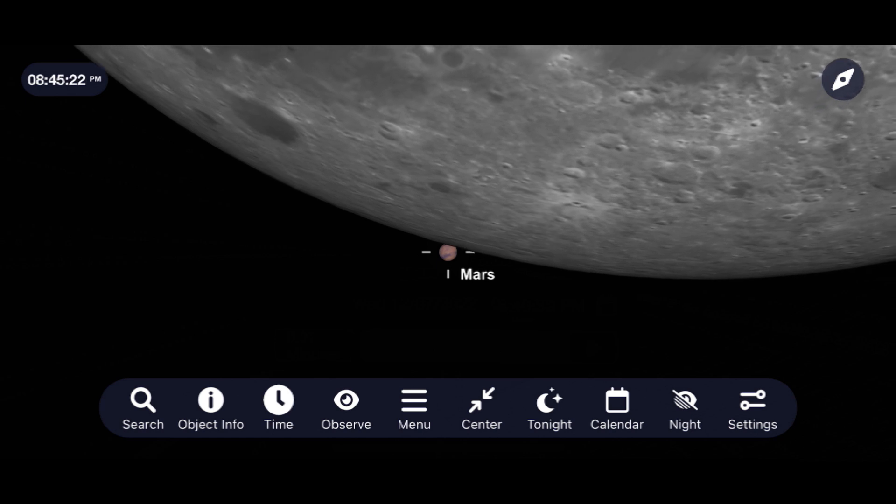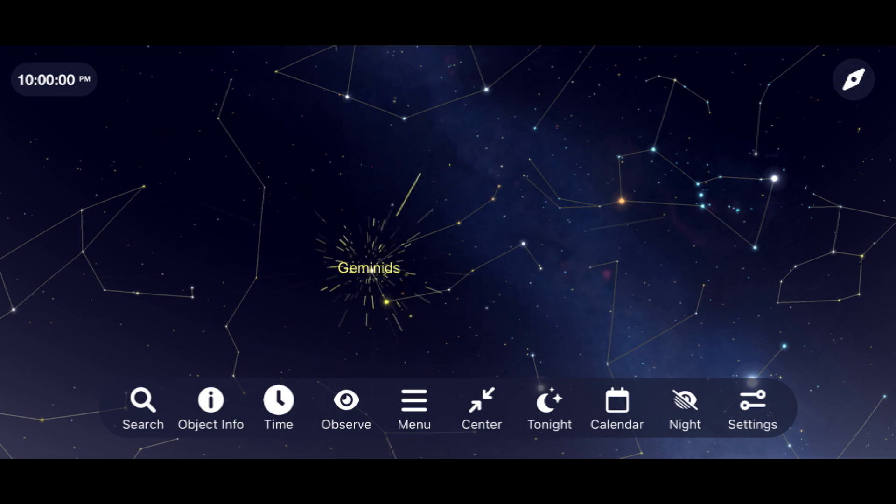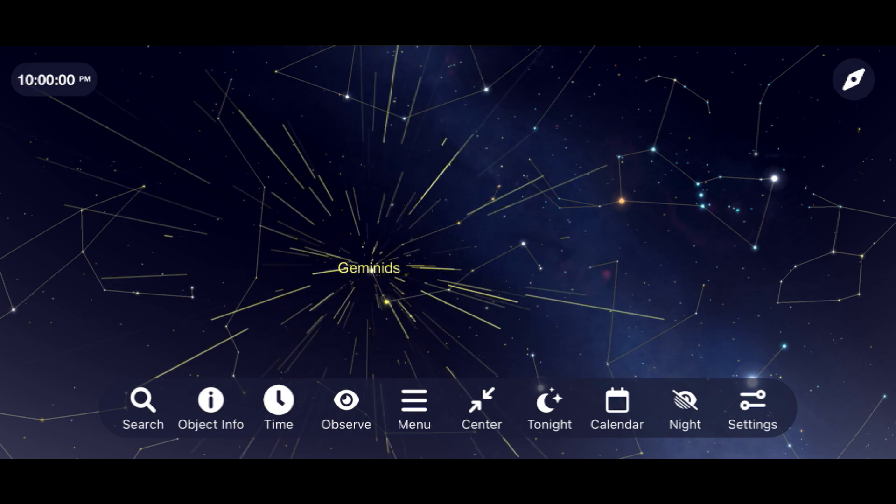The moon moves in front of Mars as it makes its close approach to Earth this month, and two meteor showers light up the night sky. Let's go out and take a look at what you can see for December of 2022. I'm Michael Martin, and this is Late Night Astronomy.